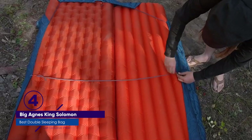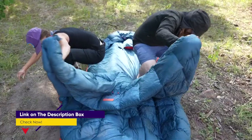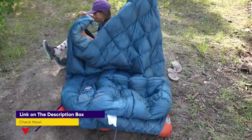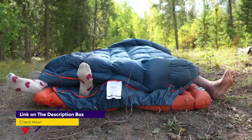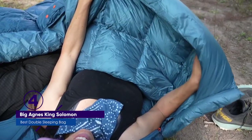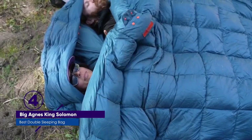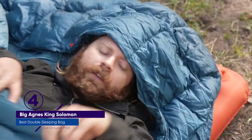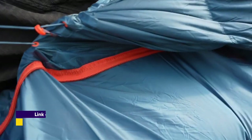That being said, you could probably get away with using the King Solomon on a backpacking trip, though I'd still recommend using it primarily for car camping. The vertical baffles are stuffed with 650 fill power down, providing a solid amount of warmth for you and your partner. I also appreciate how the top quilted layer can be zipped off and used like a comforter, allowing you to regulate your temperature much easier. The King Solomon is compatible with a number of accessories as well, including sleeping pads and pillows.